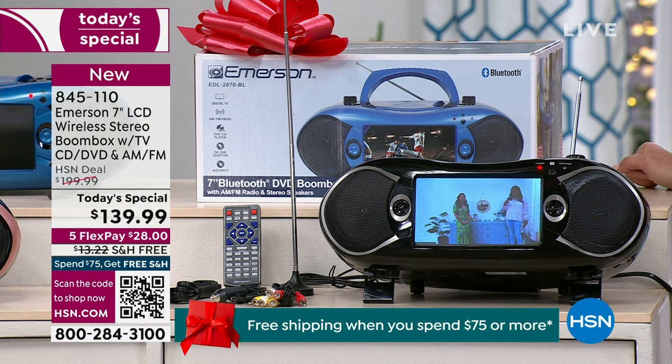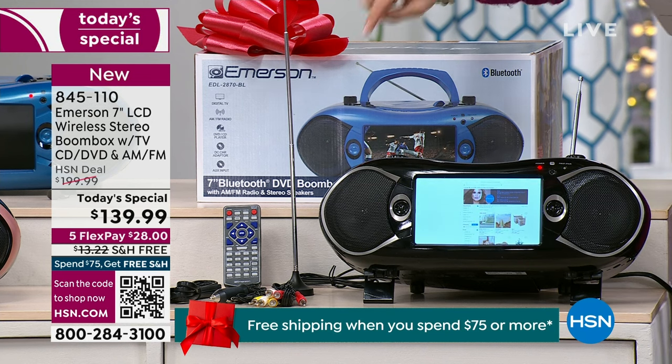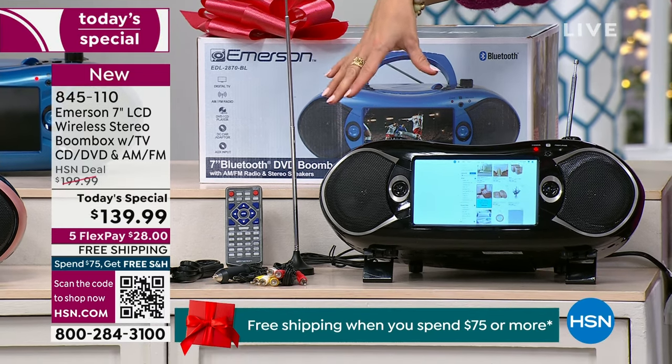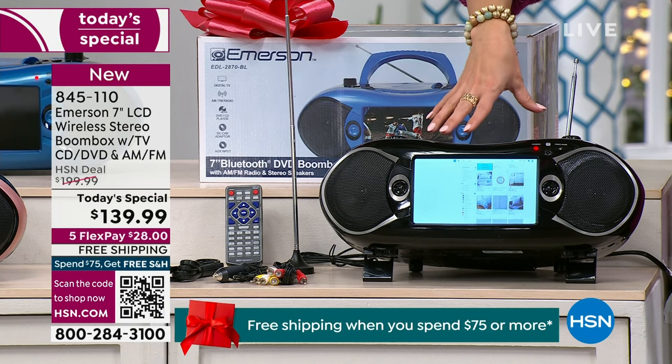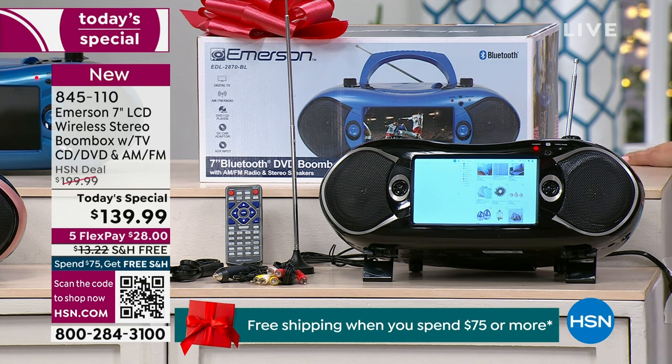The point is, you can do it all on one device. It comes with a remote, comes with an external antenna for the television, comes with a car plug so you can use this in the car. You can use it with a regular AC outlet plug. You can even pop some C batteries in and use it completely cord-free, on-the-go, anywhere you want.